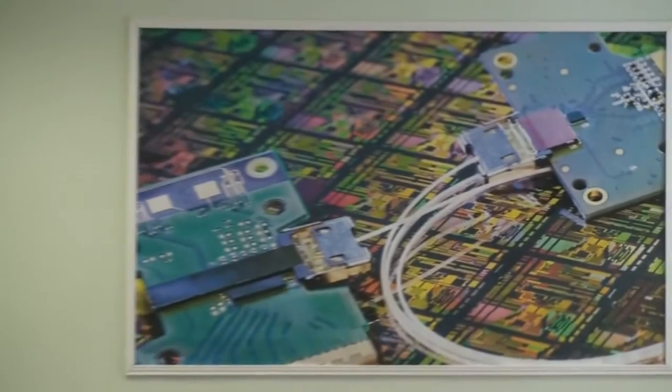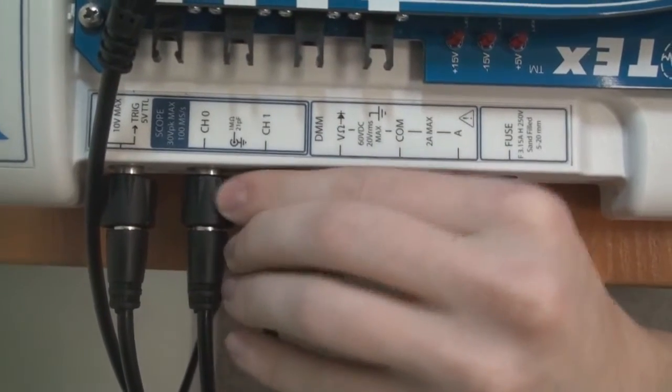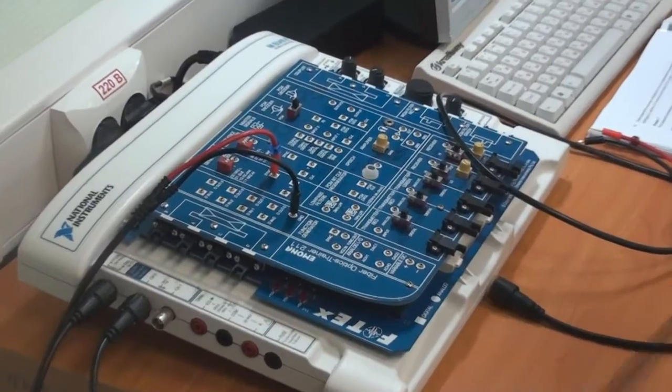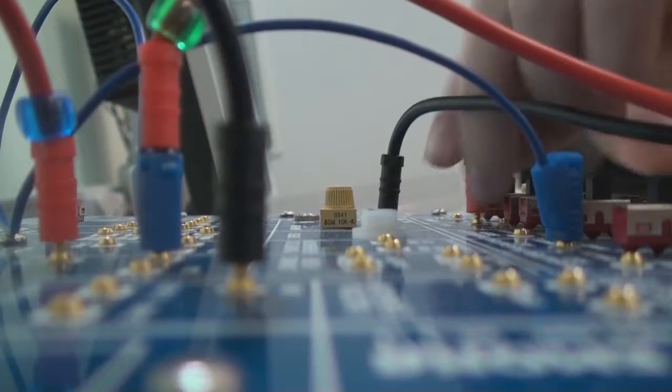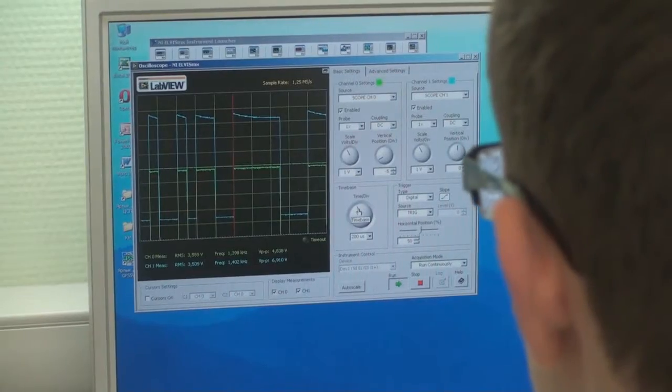Оборудование, с которым мы работаем на данный момент, — это универсальная платформа для создания систем, обладающих аналогичным строением на различных предприятиях и фирмах, имеющих современные средства связи. Специальное программное обеспечение позволяет без труда осуществлять настройку нашей аппаратуры.